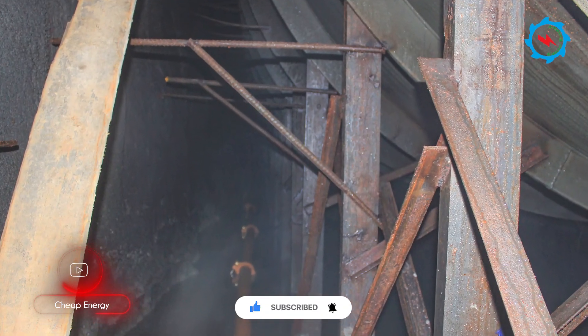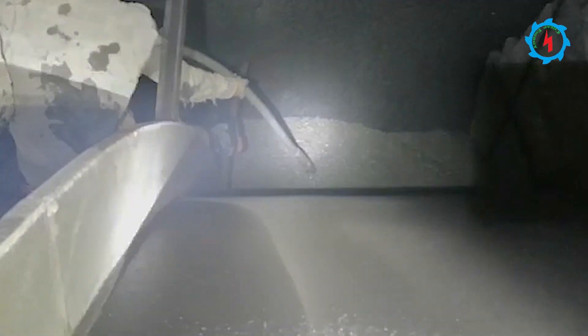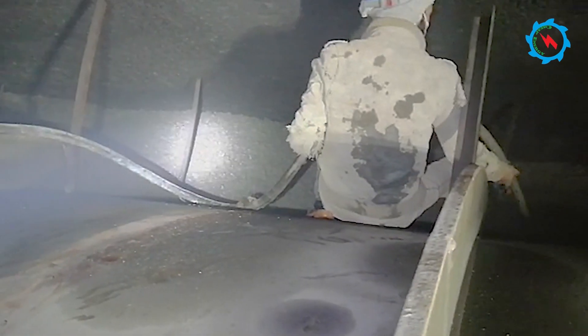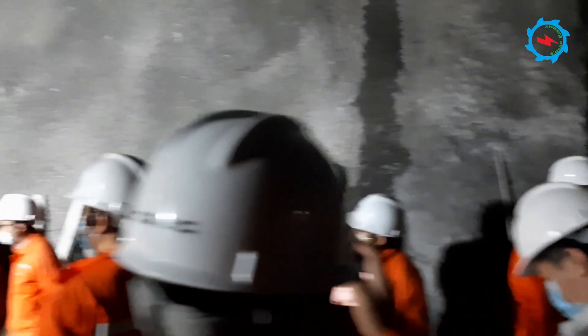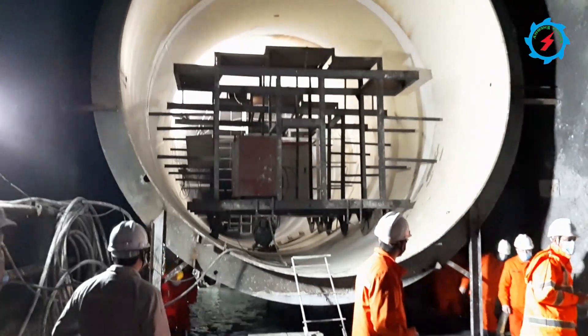Subsequently, the space between the tunnel walls and steel cans was backfilled with concrete. With the joint efforts of all parties, the milestone has been achieved well ahead of schedule and before extreme winter.